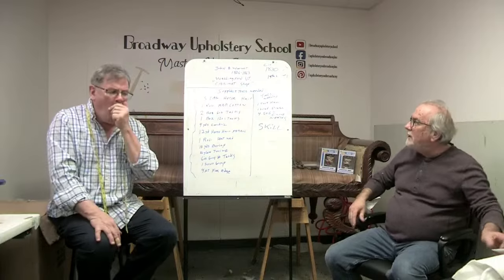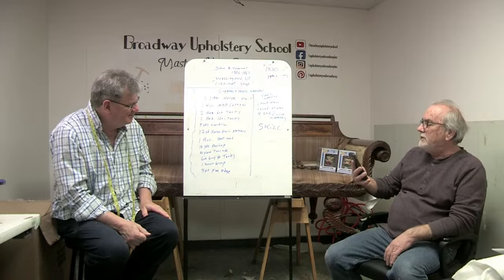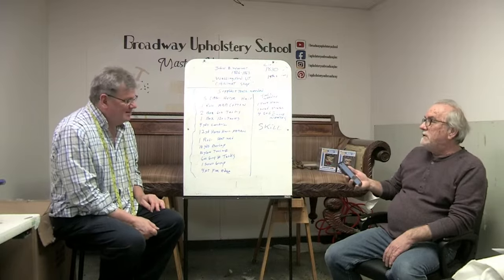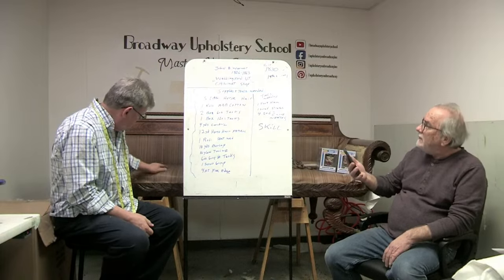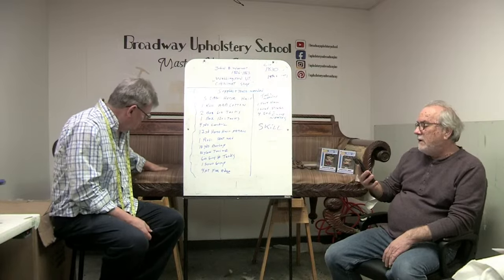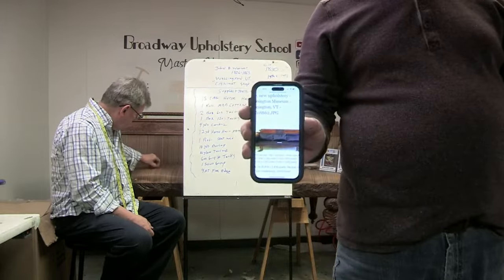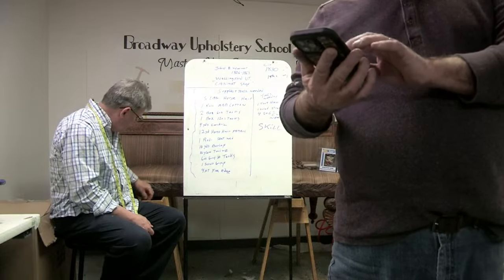I want to talk a little bit about John B. Warner. The sofa probably made in the shops of John B. Warner, 1806 to 1863, in Wallingford or Manchester, Vermont — mahogany and mahogany veneer, cherry, maple, pine, with new upholstery. This is the one they have in a museum, and it looks almost exactly like the one we have here. The dates, everything about this is proper.